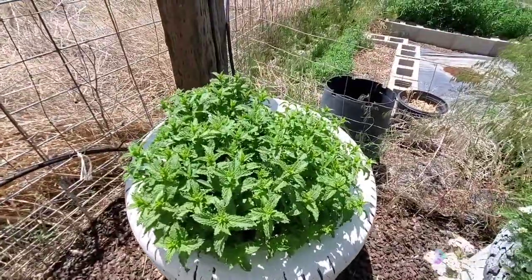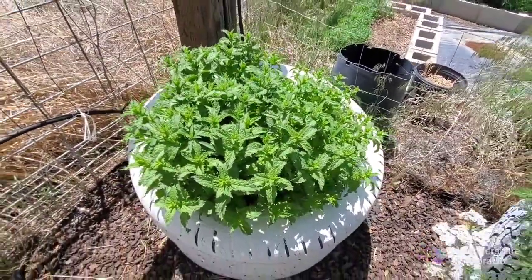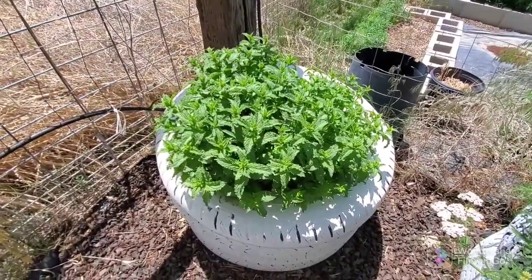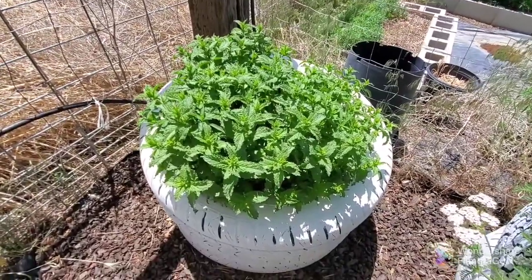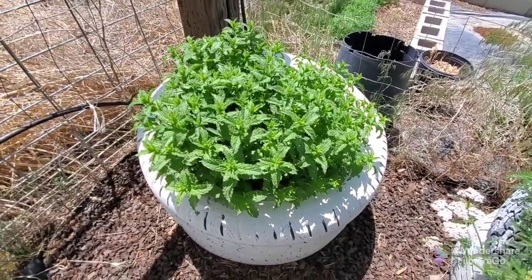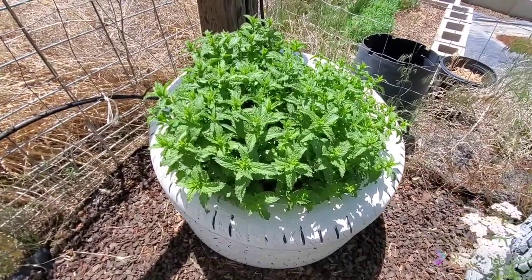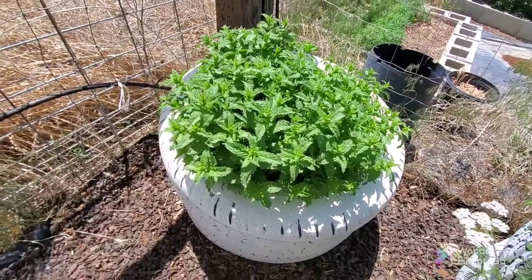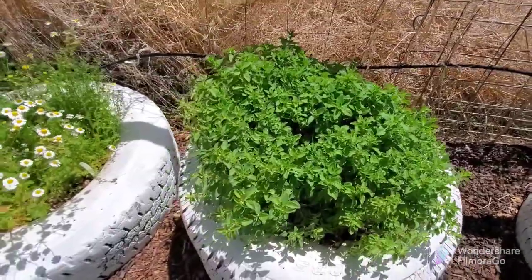This is my spearmint and it started out with just a tiny little plant last fall when I planted it, and it came back and it's spreading like crazy. That's why you should always keep mints contained because they will go everywhere, but I want a good bunch of spearmint and it's really working out well. And this is my oregano.